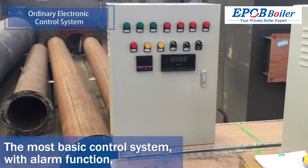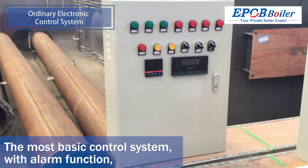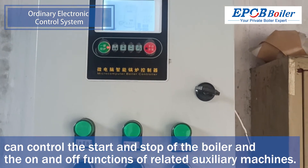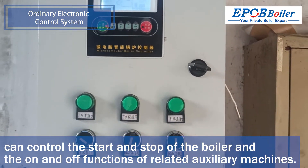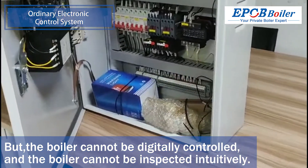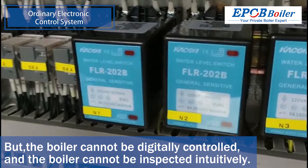The ordinary electronic control system is the most basic, with alarm function. It can control the start and stop of the boiler and the on/off functions of related auxiliary machines. The price is cheap, but the boiler cannot be digitally controlled and cannot be inspected intuitively.